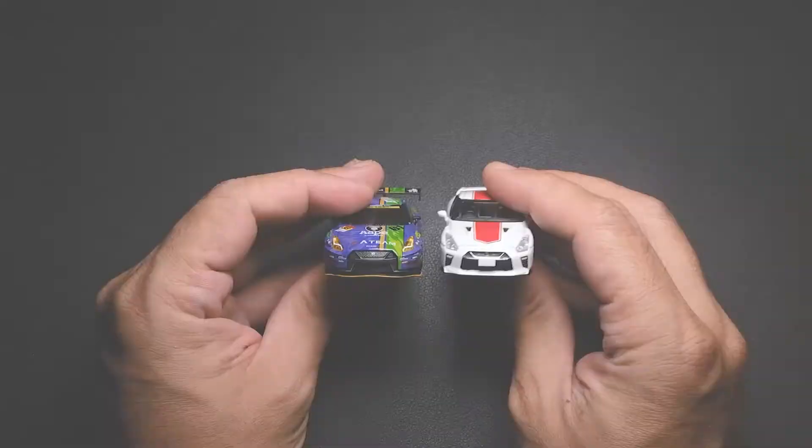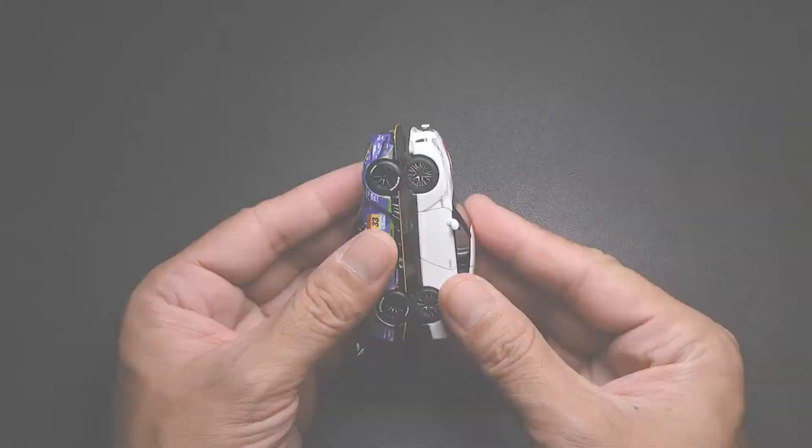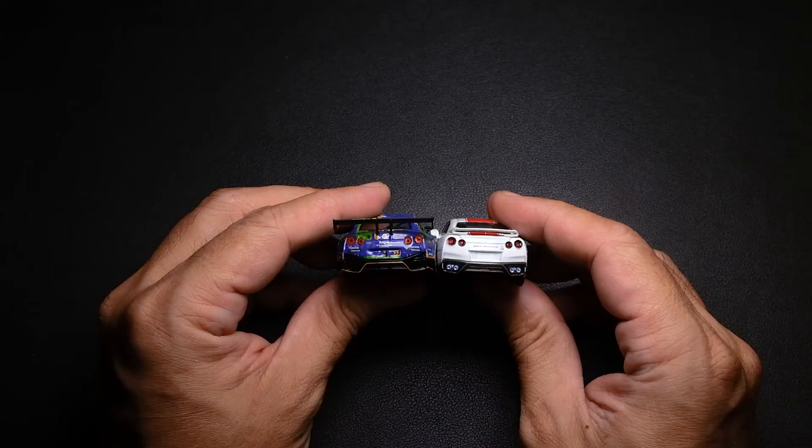What about the scaling? Here's a TLVN Nissan GT-R to compare with. As you can see, it's pretty much spot on with regards to scaling.